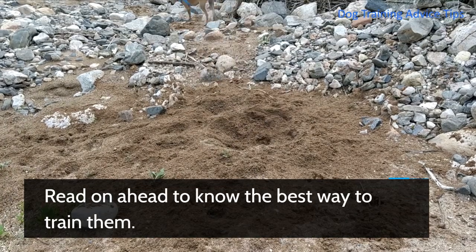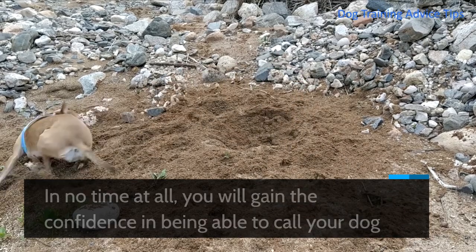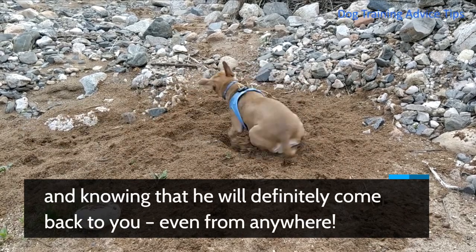Read on ahead to know the best way to train them. In no time at all, you will gain the confidence in being able to call your dog and knowing that he will definitely come back to you, even from anywhere.